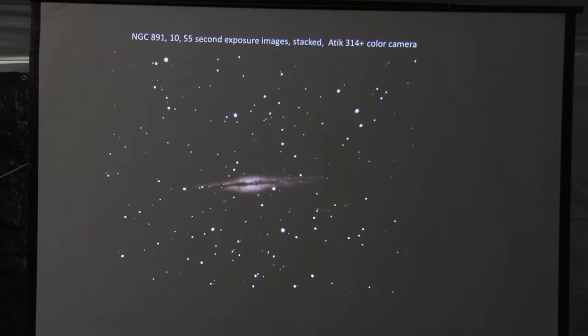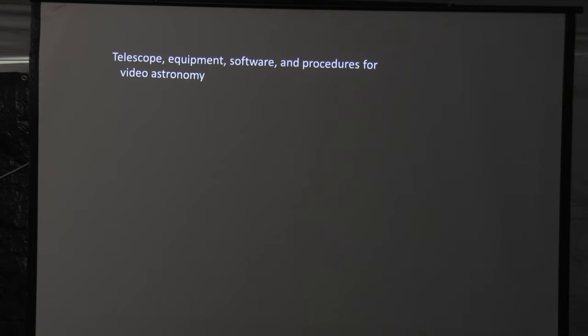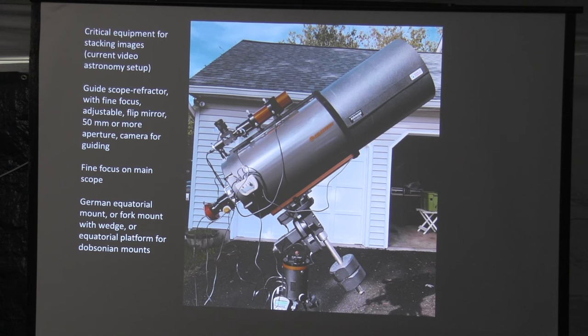As you're going to see in the talk, there's a lot more involved to do this kind of work. So let's talk about the telescope, software, equipment, and procedures for video astronomy. I'm going to talk about the one I currently use. The new system involves essentially everything you use in classical astrophotography. I still have the C-14, and I used it with both systems.